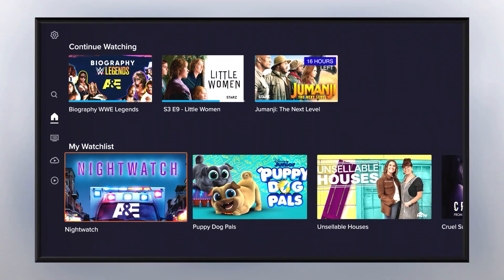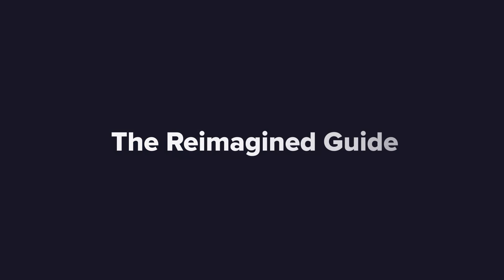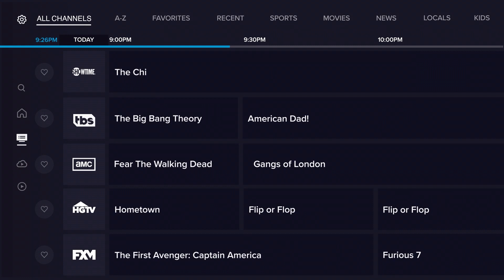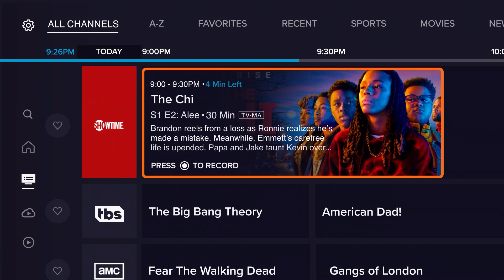Browse top content by category and find what you want to watch faster. Our new Reimagined Guide makes it easy to see all available live content. You can even filter your channels so you'll only see what you want to watch. Fixed focus on the screen makes it easier to find what you want in the guide.